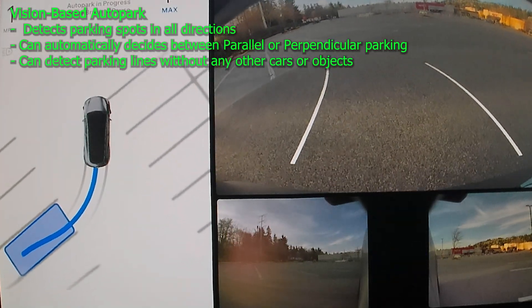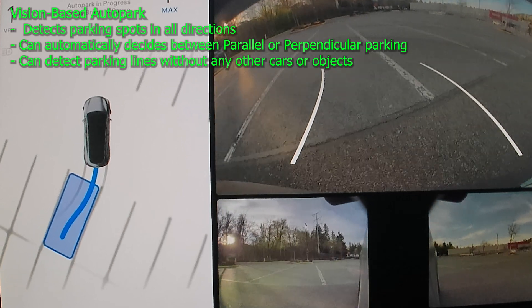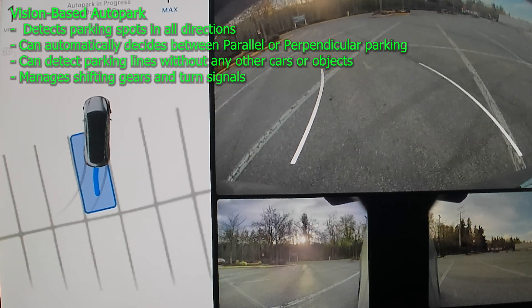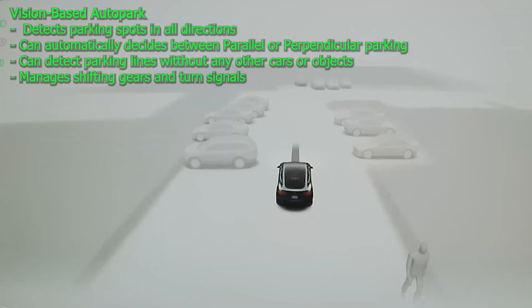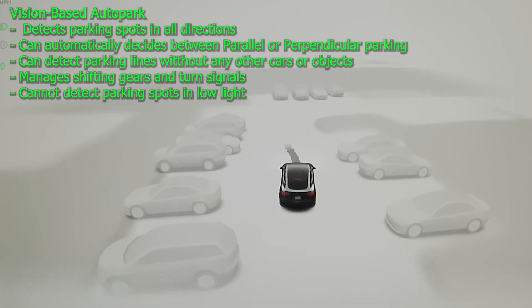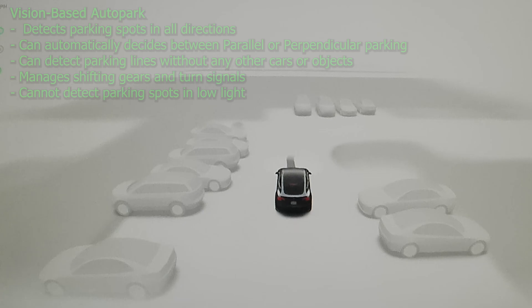Another significant advantage of Tesla's autopark is its ability to see parking lines on the ground, enabling the car to park correctly in a spot even if there are no other cars in the parking lot. Tesla's autopark also manages shifting between drive and reverse gears, activating turn signals, and even putting the car into park mode once parking is completed. However, the vision-based autopark system does have a disadvantage: it requires sufficient light to see the objects and lines, and if there is not enough light, it may not be able to detect the parking spots.